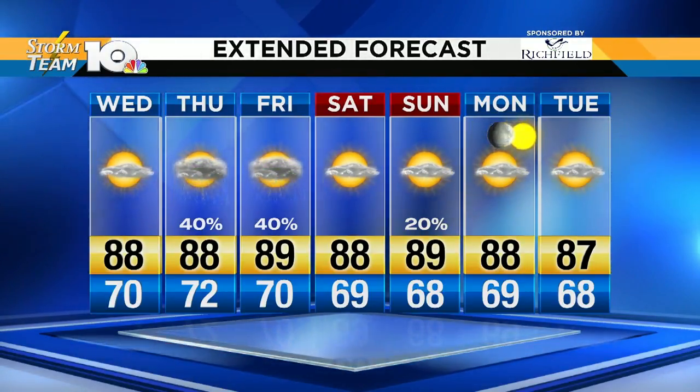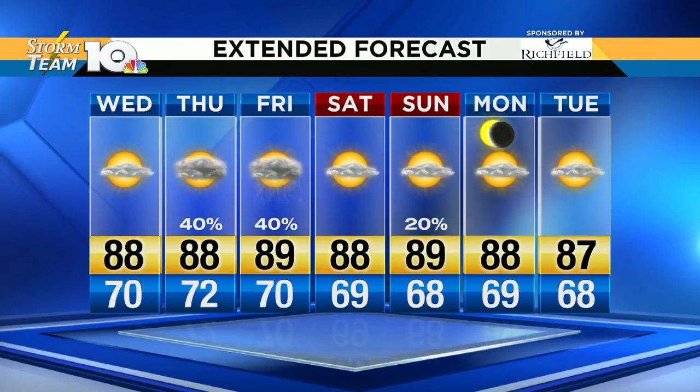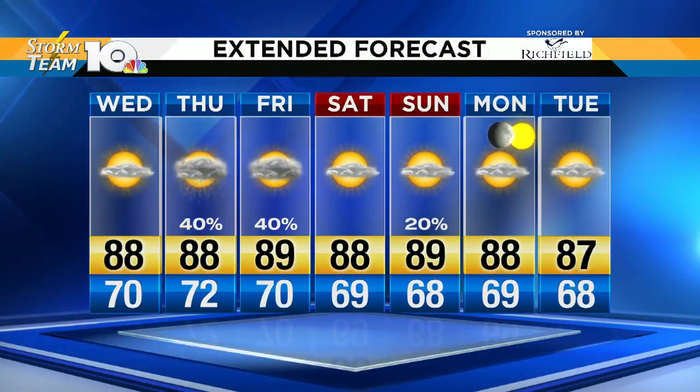We could have some clouds around on Monday for the Great American Total Solar Eclipse. I don't think it's going to be a fully cloudy day Monday, and I also don't think it's going to be a fully sunny day. I think we're going to be partly sunny — kind of in between.